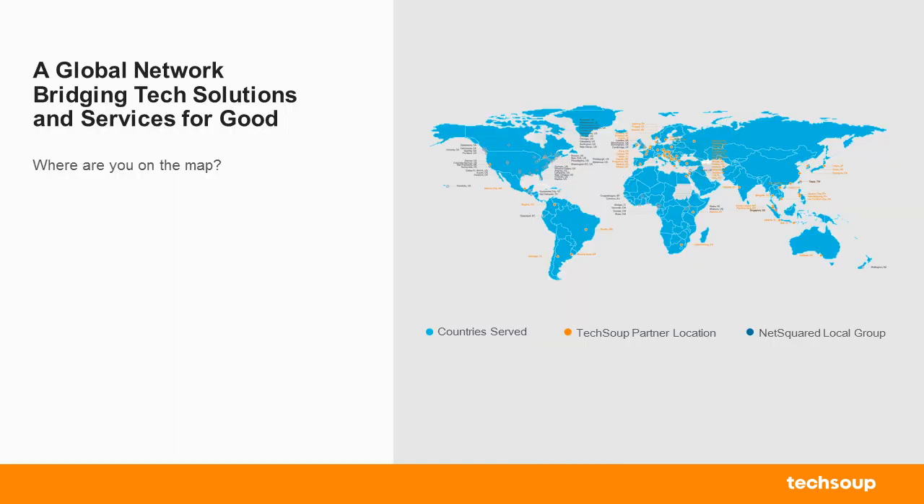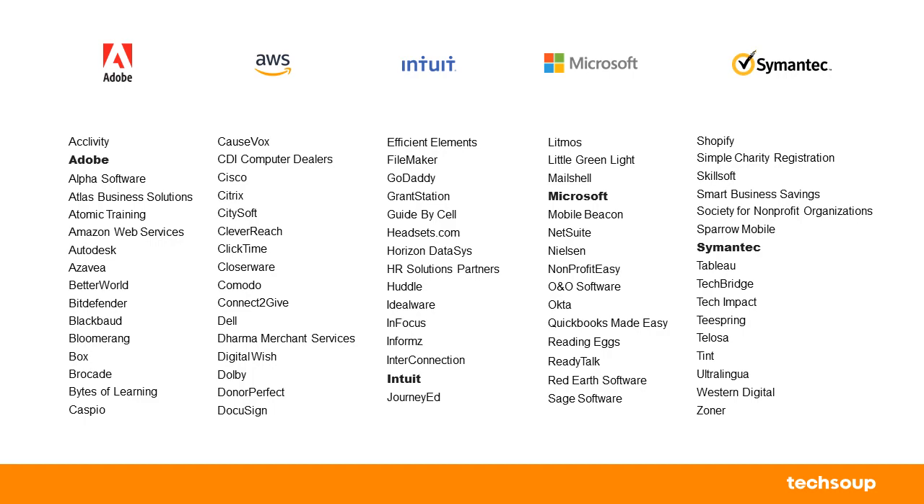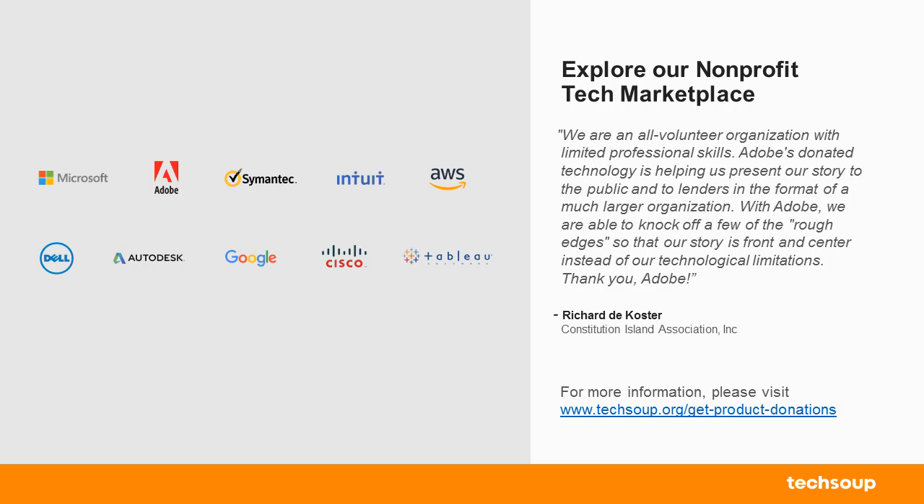Just a little bit about TechSoup before we get started. We are located in 236 countries and territories. We work with over a million nonprofits around the world, trying to bring donated or discounted technology to them. We partner with several technology companies like Adobe, Amazon Web Services, Intuit, Microsoft, Symantec, and many more as you can see on the screen.